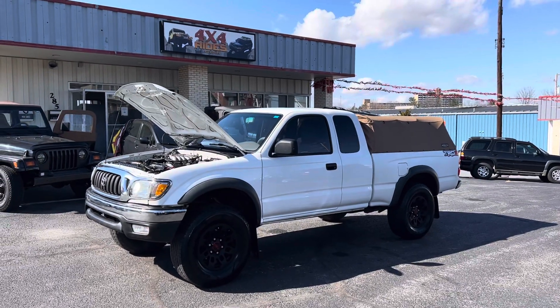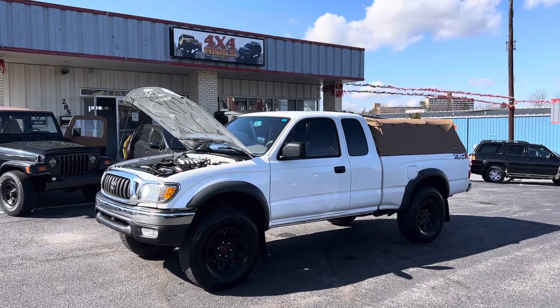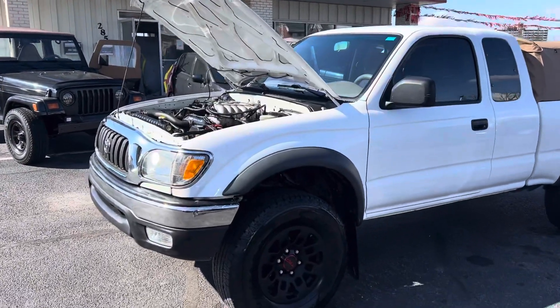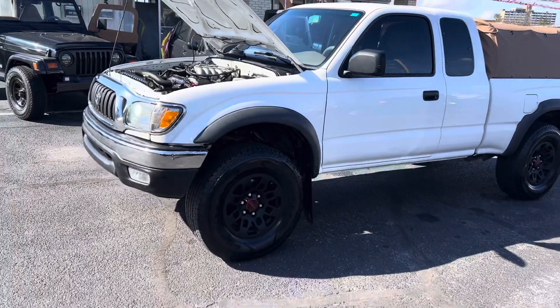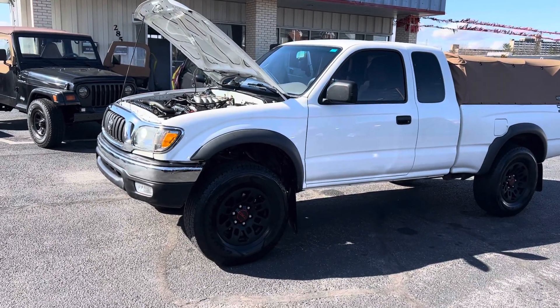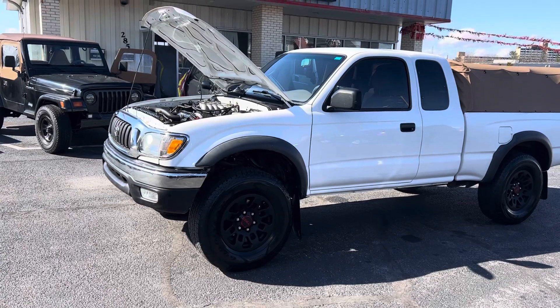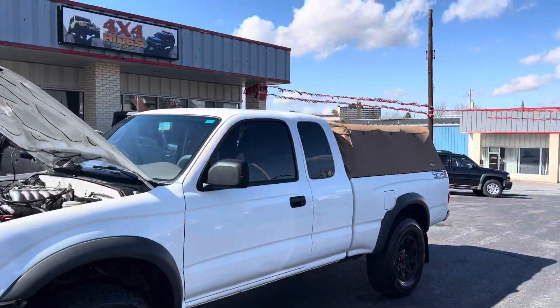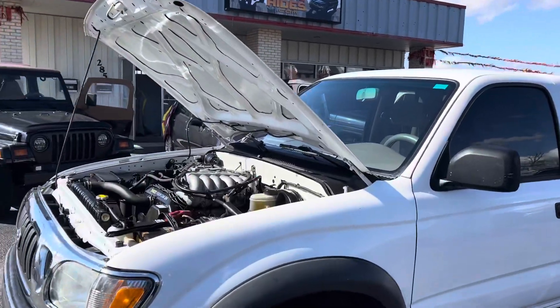Hey guys, Chris here with 4x4rides. We just got in this 2003 Toyota Tacoma Pre-Runner TRD Off-Road package. It comes with a lift suspension, TRD wheels, Wrangler tires, TRD decals, and also has the rear locking differential.